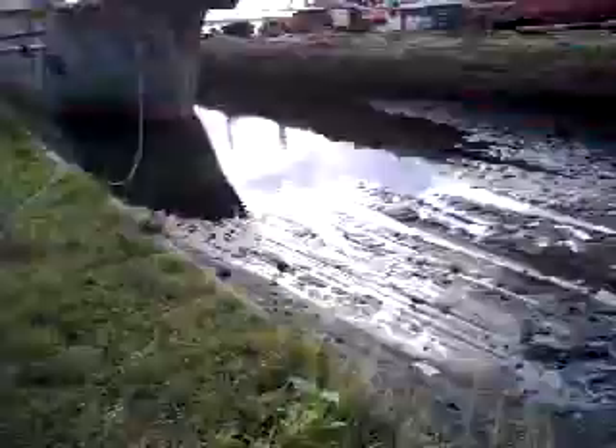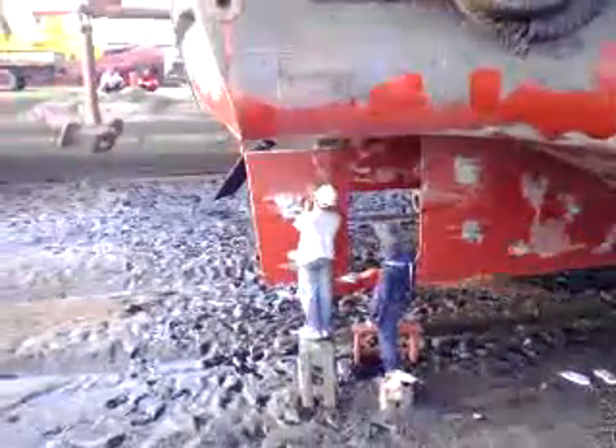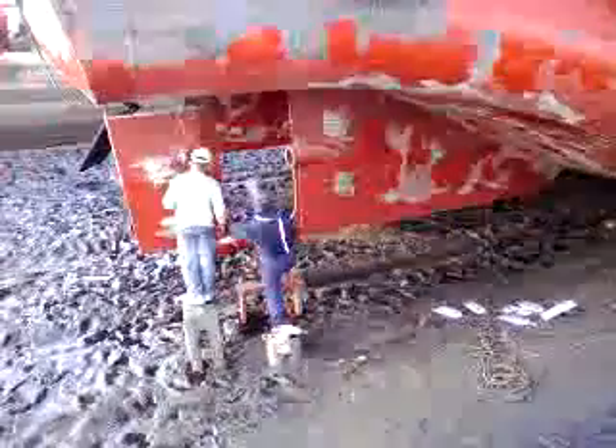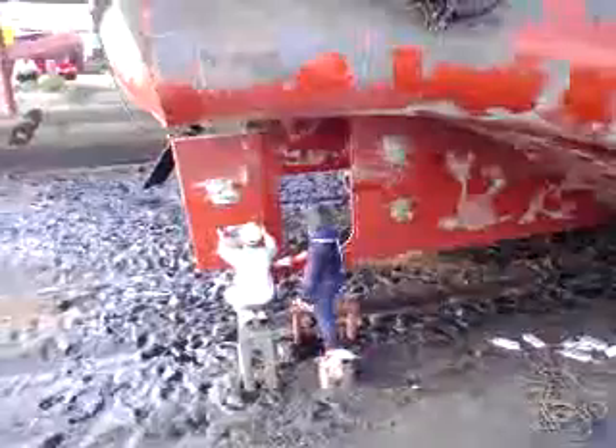Now let's take a look at the anodes to be installed. The assistant installer conducts the shaping of the V-cell rudder for grounding purposes. And that is the welder trying to install the anodes.